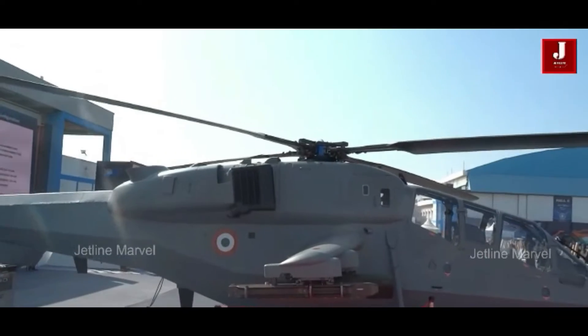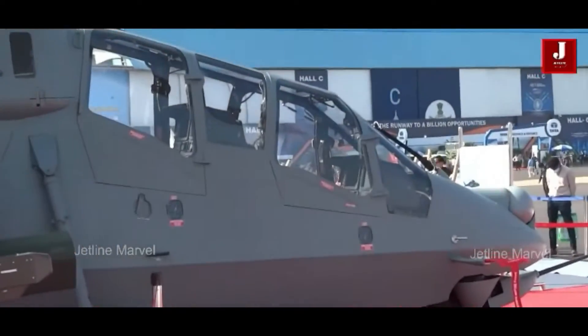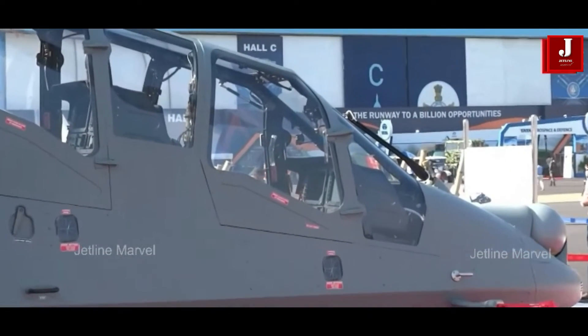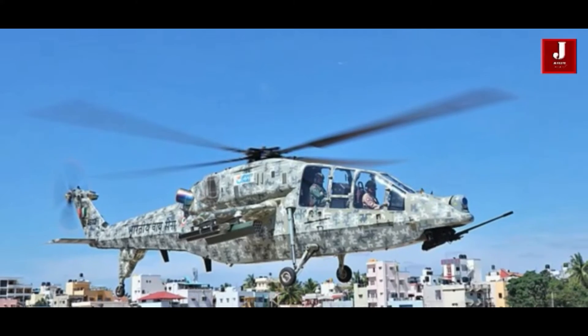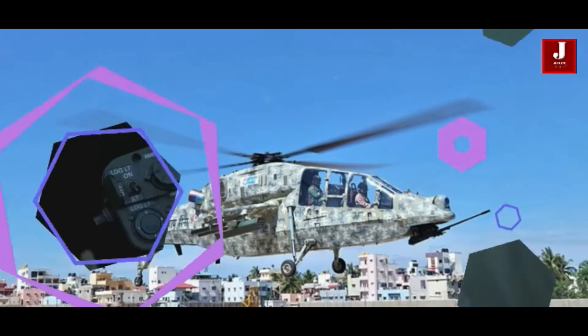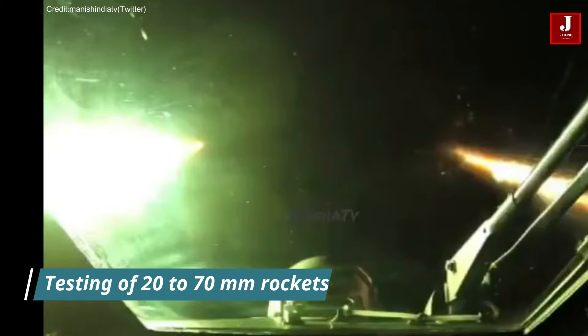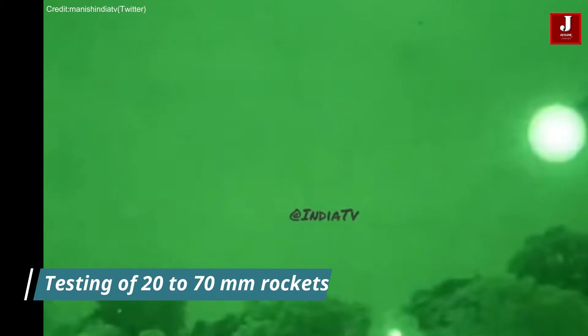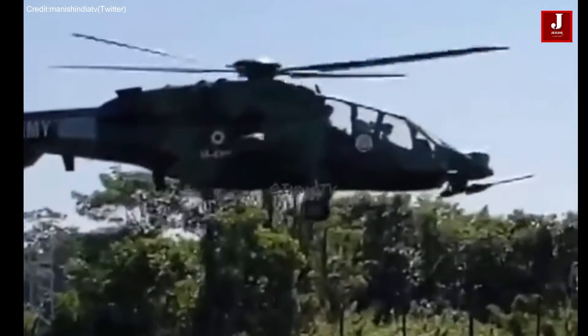Welcome back to JetLine Marvel for another thrilling aviation episode. In a significant milestone for India's indigenous defense capabilities, the LCH Prachanda helicopter has achieved a remarkable breakthrough with the successful testing of 20-70mm rockets. This achievement underscores the helicopter's indigenous combat capabilities and its role in meeting the specific requirements of the Indian Armed Forces.